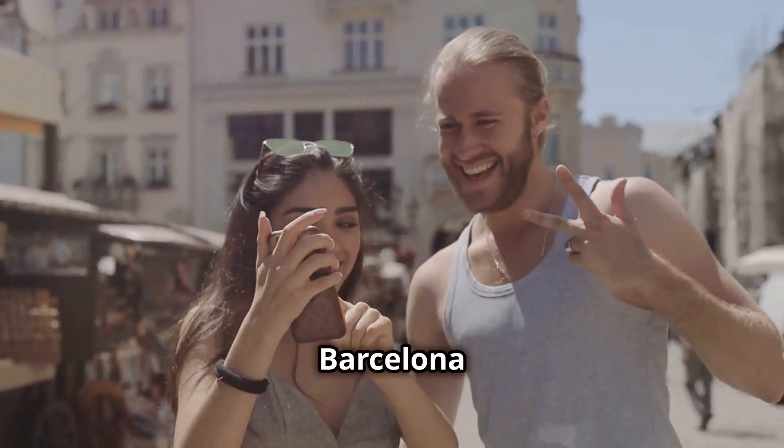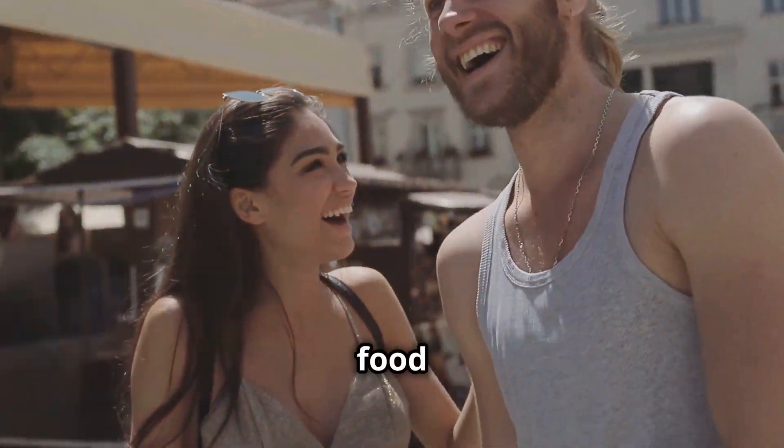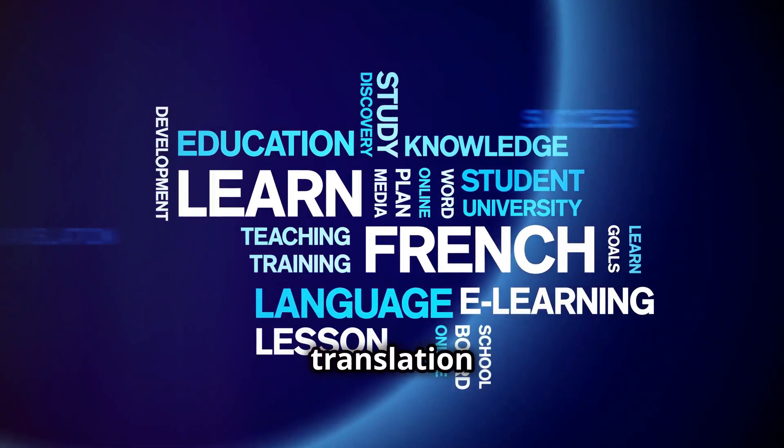Imagine walking through a street market in Barcelona and being able to negotiate prices in real time, or ordering food in Tokyo without the awkward pauses. This is way beyond the old phrasebook-style translation.